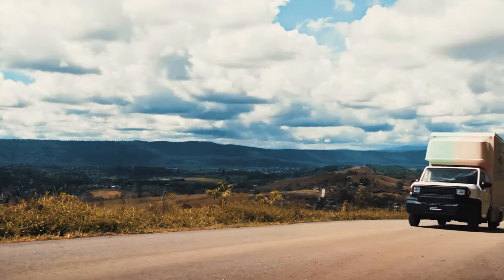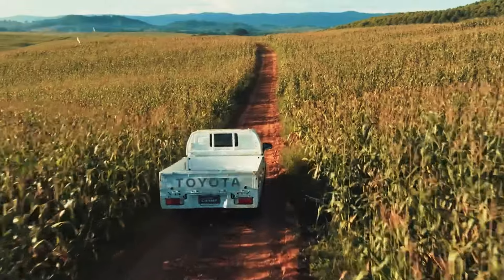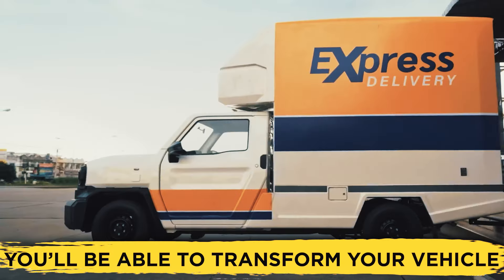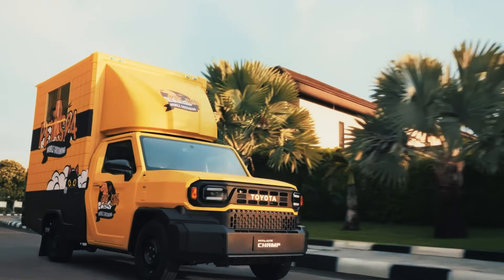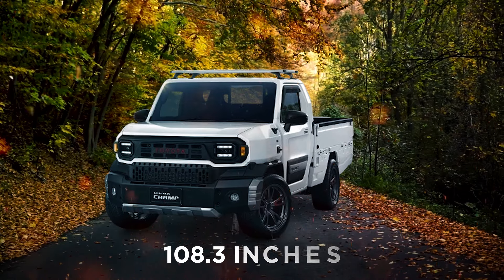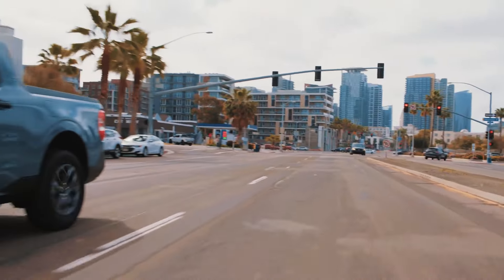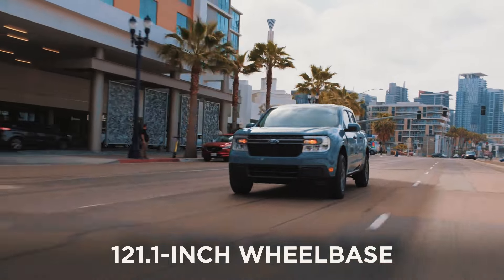What does this mean? It means that you won't have a single-purpose vehicle at your disposal. Depending on the accessories and parts you purchase, you'll be able to transform your vehicle into whatever you want it to be. There are two different wheelbase options: a short wheelbase of 108.3 inches and a long wheelbase of 121.5 inches, which is ever so slightly larger than the Maverick's 121.1-inch wheelbase.